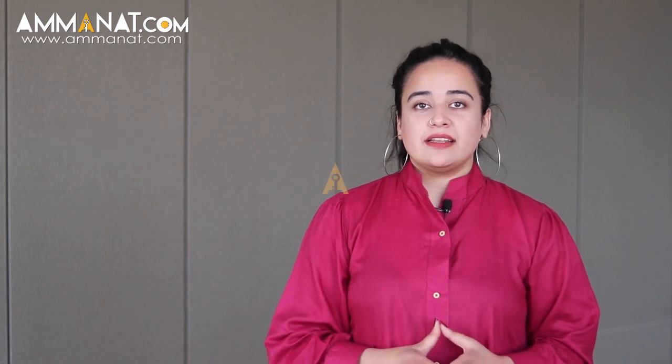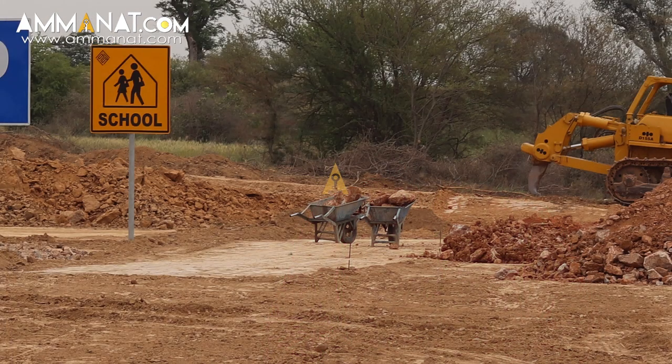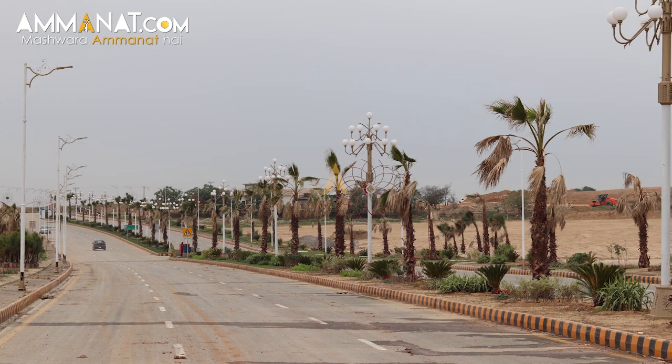Moving towards the master plan of Nova City: they have huge land available and construction has already started. There will be a Nova City school that they will be building, and not just that — the entrance gate is already completed and the main roads of Nova City are completed as well, so the construction is going at a really fast pace.